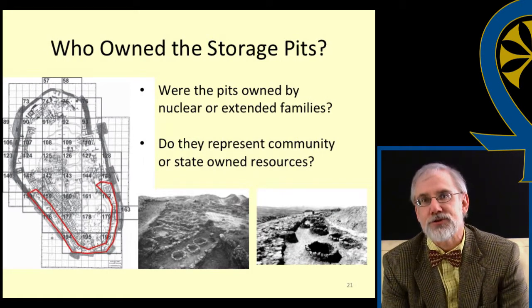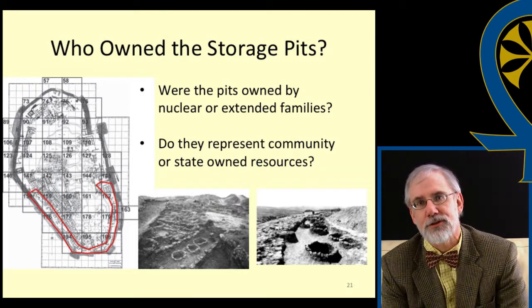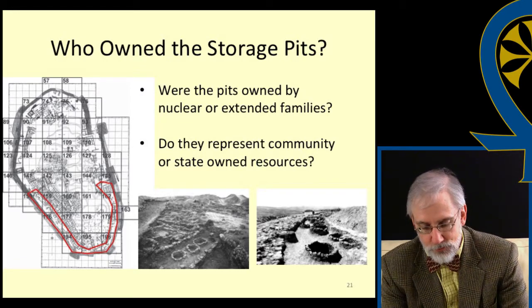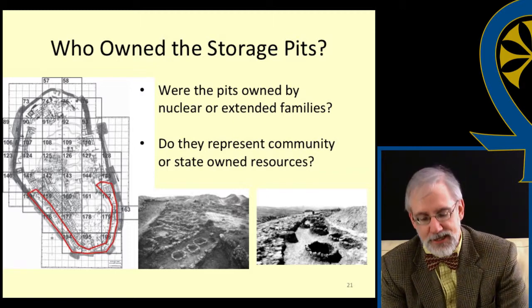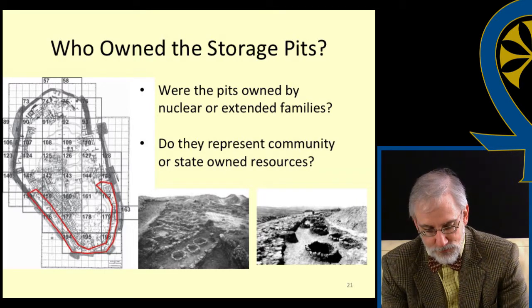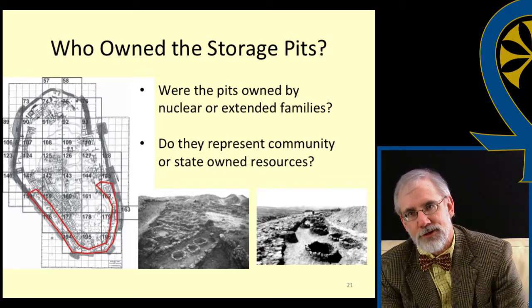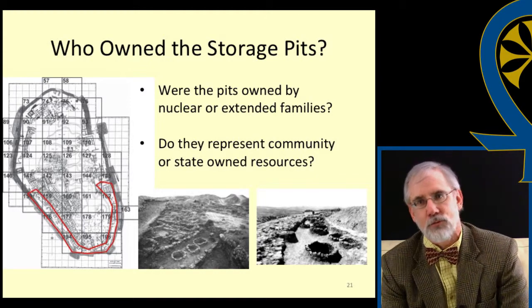Clearly, the intramural pits contributed a substantial storage capability to the settlement's previous storage capacity. The question then is: who owned the pits and their contents? Were they property of individual homeowners, nuclear families, extended families? Were they the property of some super family-level organization — the town itself, or the state? Assuming that the pits were owned by families, nuclear or extended, raises an important issue regarding the settlement's storage capacity prior to the construction of the pits. That is, the same number of houses — about 200 — existed at the site before the walls were constructed as after. If there was adequate storage capacity for people before the pits were constructed, why were the pits needed?